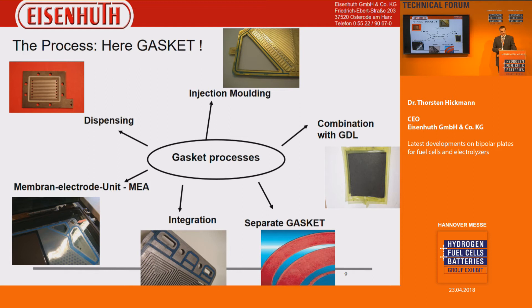Gasket is indeed one of the big challenges, not only in the fuel cell business but also in other businesses. The question is: how do I want to do it? Do I want dispensing with a simple technology — though with some design restrictions — or injection molding integration, either on a metal bipolar plate, a graphite bipolar plate, separately, or integrated on a gas diffusion layer or the membrane unit? At the end of the day, you have to look at the whole product to find a good, cost-effective gasket solution.